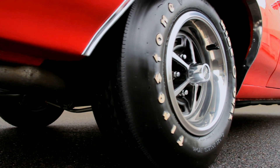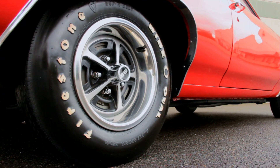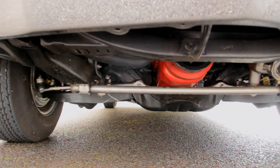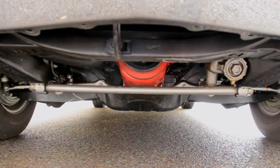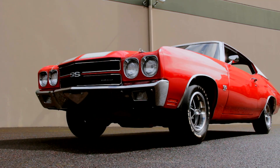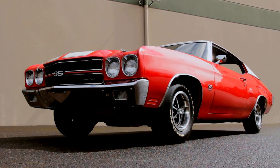White lettered tires are stretched around 14-inch rally wheels, and the car rides on heavy-duty suspension with front and rear sway bars, boxed rear control arms, and stops with front disc brakes. For as much power as they make, these cars are quite comfortable and quiet to drive around.